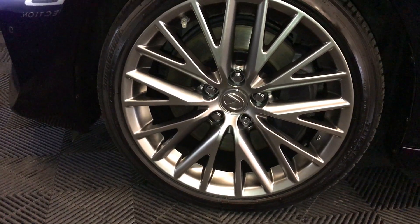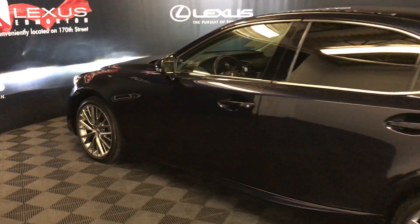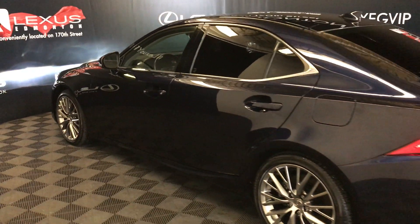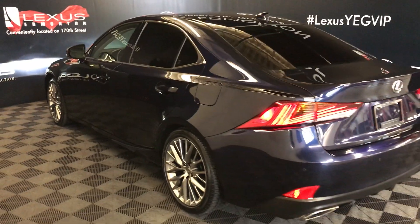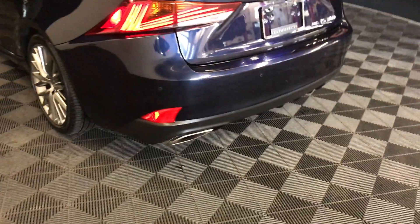18-inch wheels with wheel locks, keyless entry with smart access, key lock prevention, aftermarket tinted windows, rear cross traffic alert system, LED taillights, and dual exhaust.